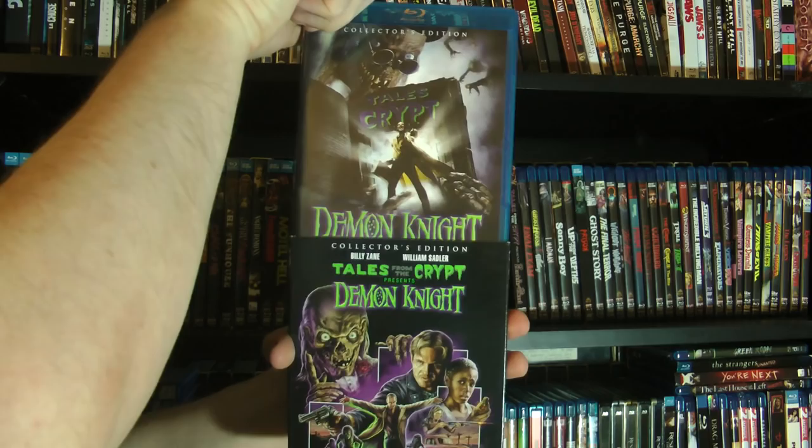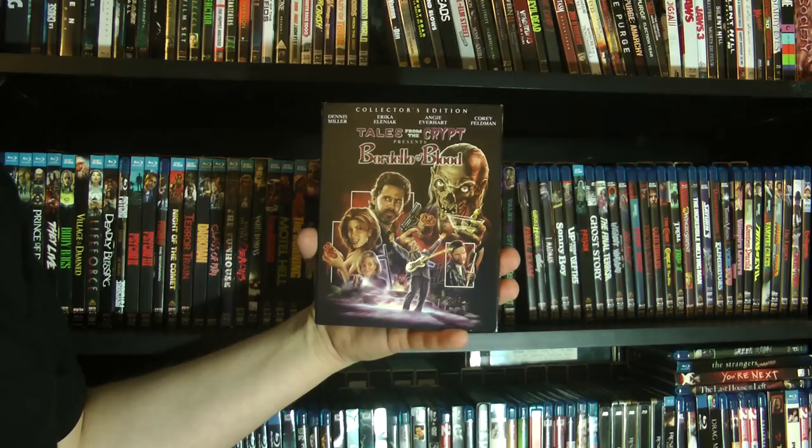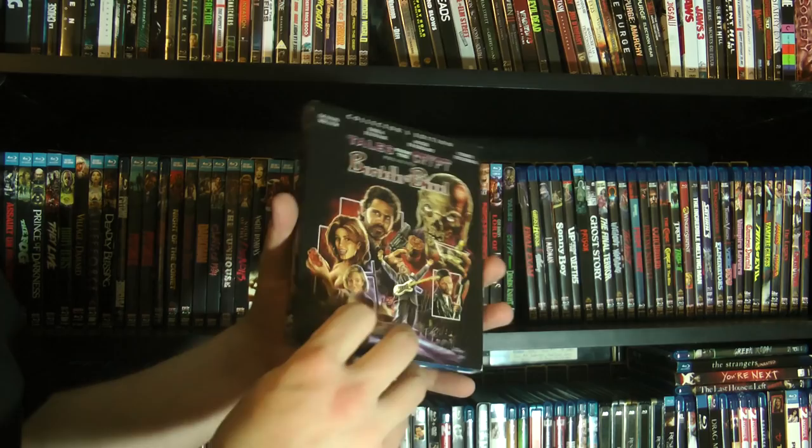And then there's the next Tales from the Crypt movie — Bordello of Blood, starring Dennis Miller. The Tales from the Crypt movies have nothing to do with each other. I actually still haven't watched Bordello of Blood — I've heard it's not as good as Demon Knight, but I'm sure it's still fun.